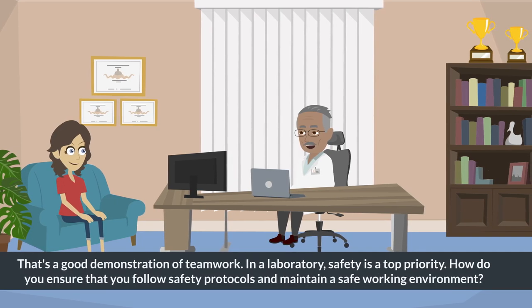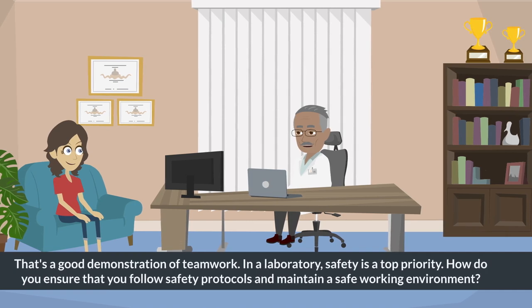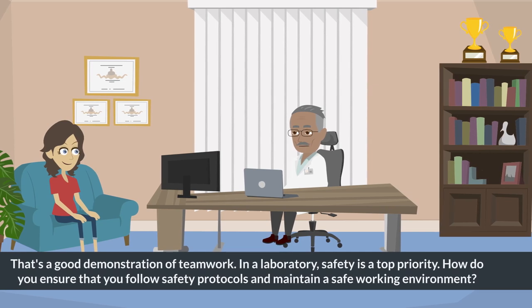That's a good demonstration of teamwork. In a laboratory, safety is a top priority. How do you ensure that you follow safety protocols and maintain a safe working environment?